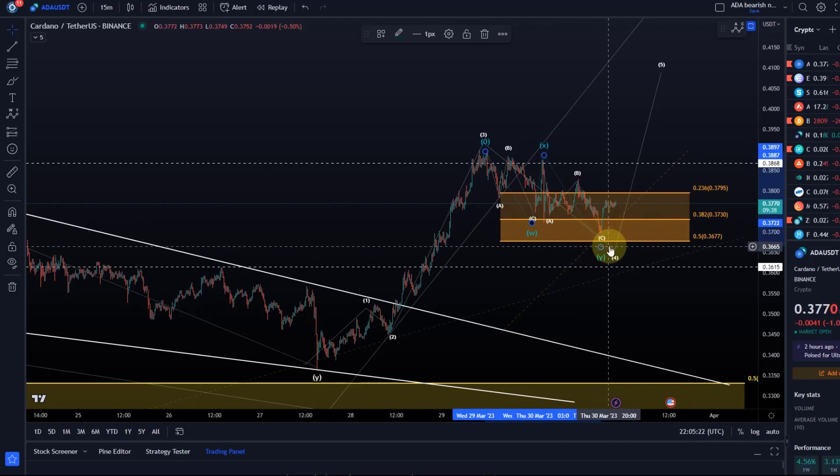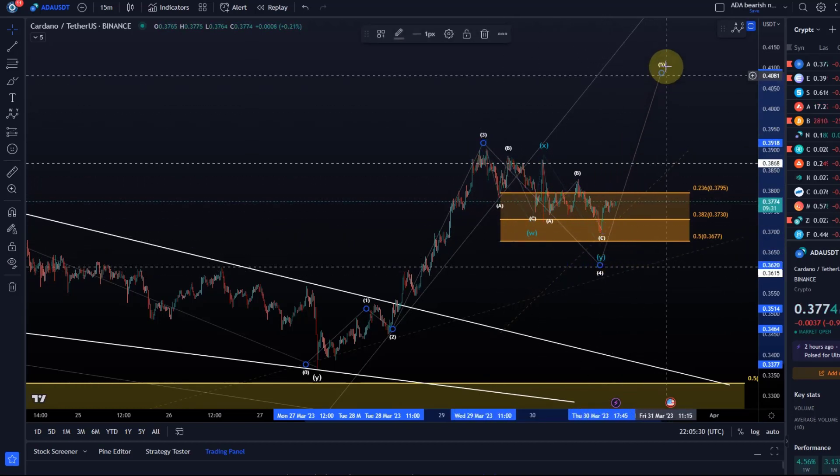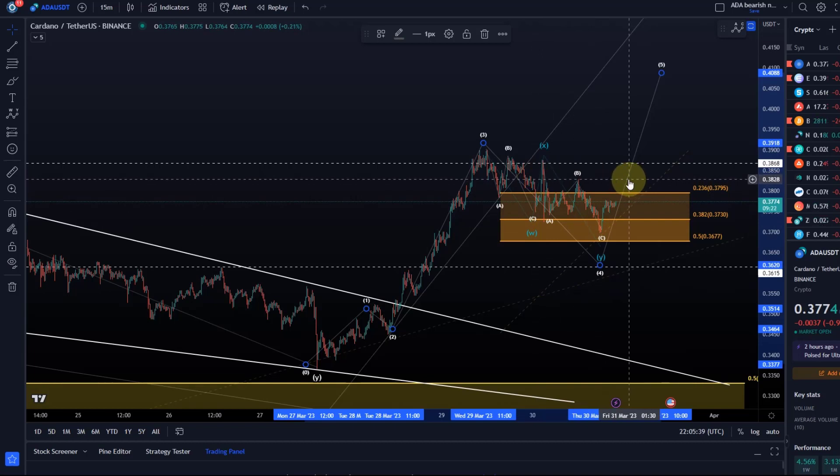From here we could now rally in a five. This means we have a complex correction, possibly complete — be ready for a breakout. This can still extend out further to the downside, but a break above the B wave high would be initial evidence that something bullish is going on — so a break above 38.3 cents.